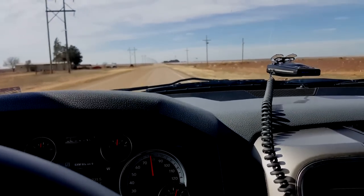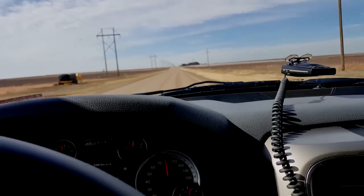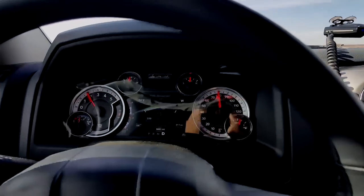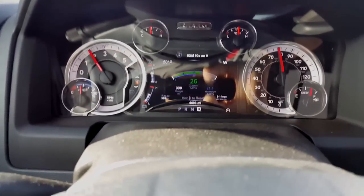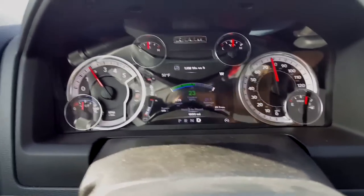I can spend three, four hundred bucks and have it. But I got this so I can pull and tow, and when I go on vacation I'm getting this gas mileage in a full-size pickup crew cab. Come on, guys.